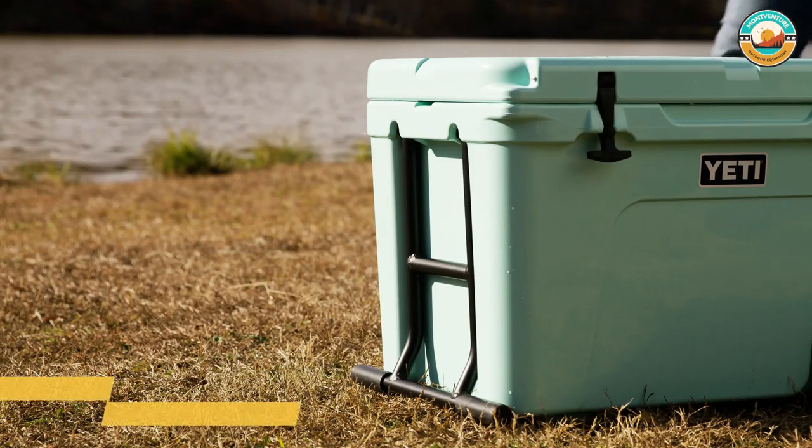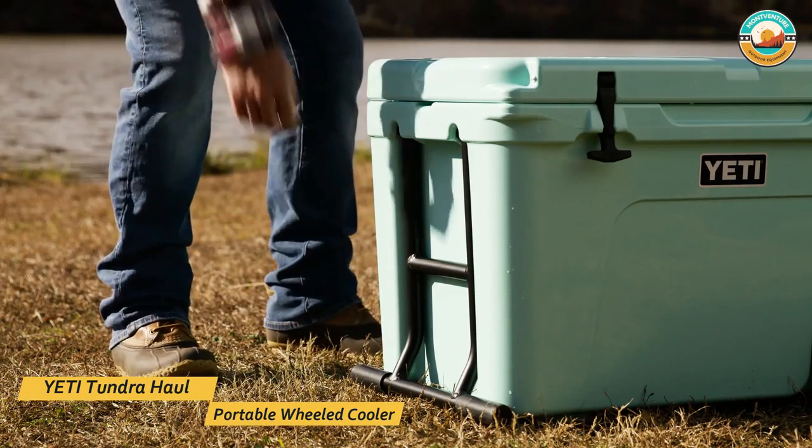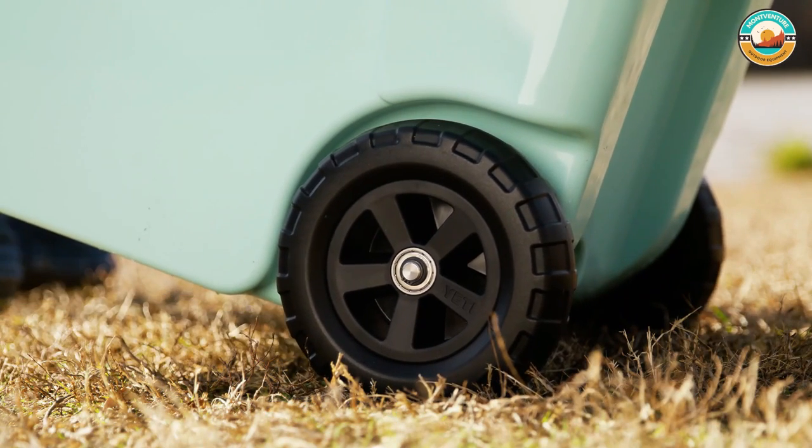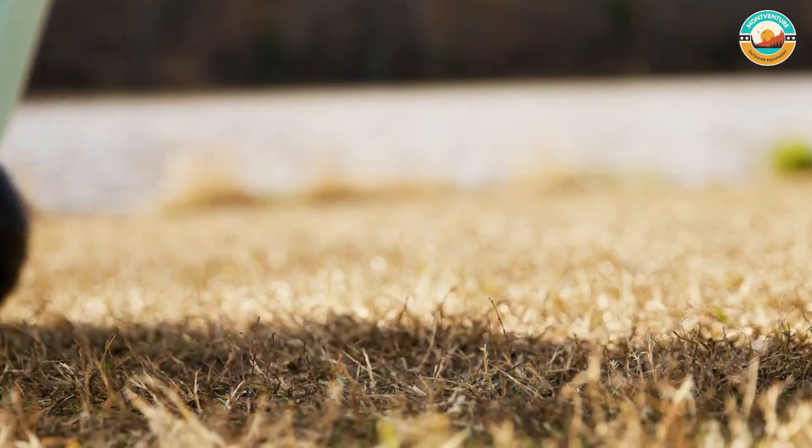Besides the sky-high price tag, the only real downside our testers found is that it doesn't have any carrying handles. It's easy to wheel into place, but lifting a full cooler onto a table or tailgate is a bit of a pain.